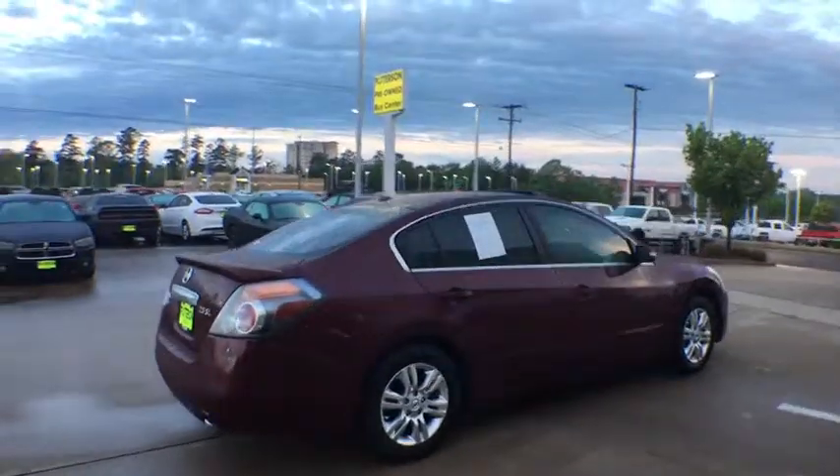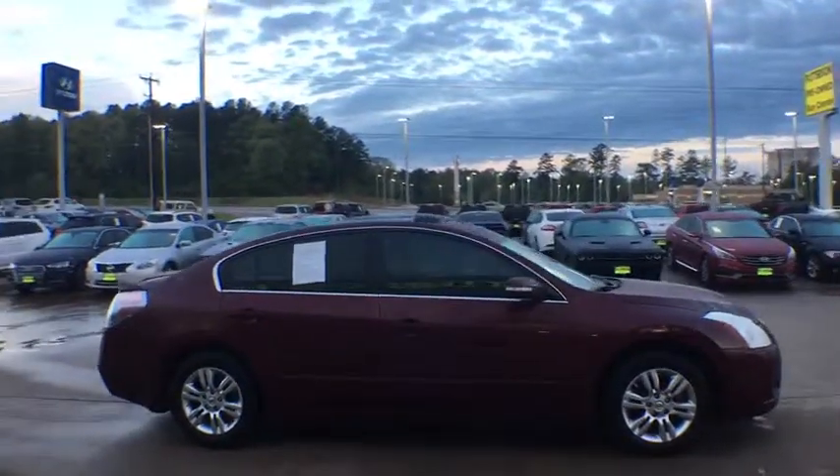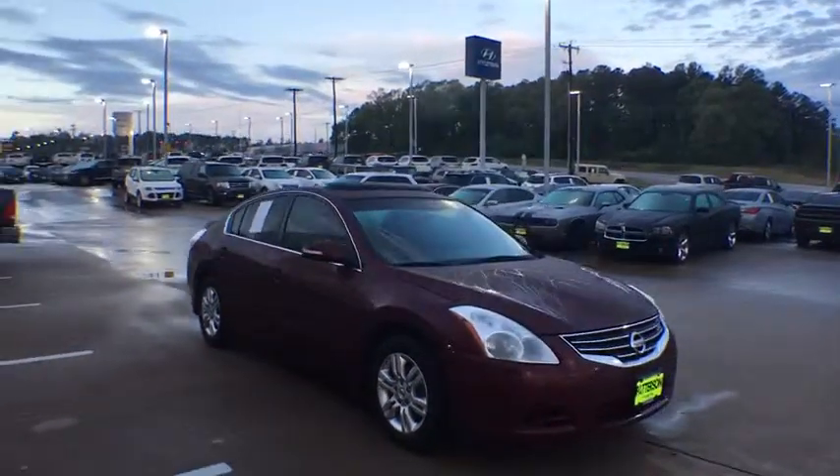and you'll see the Nissan Altima is made to drive and built to last. This vehicle has less than 105,000 miles. Here are some of this vehicle's great options.